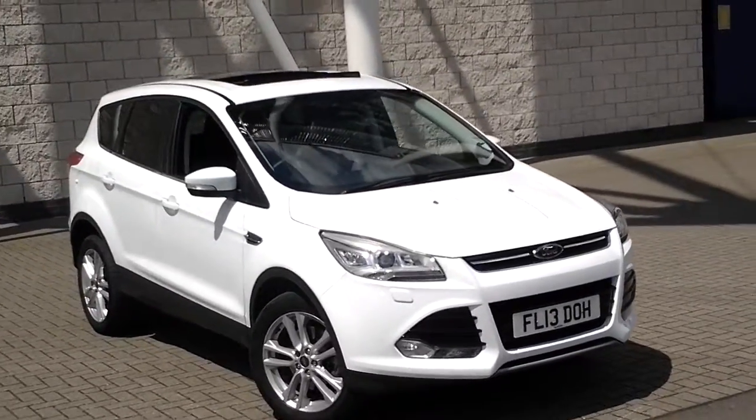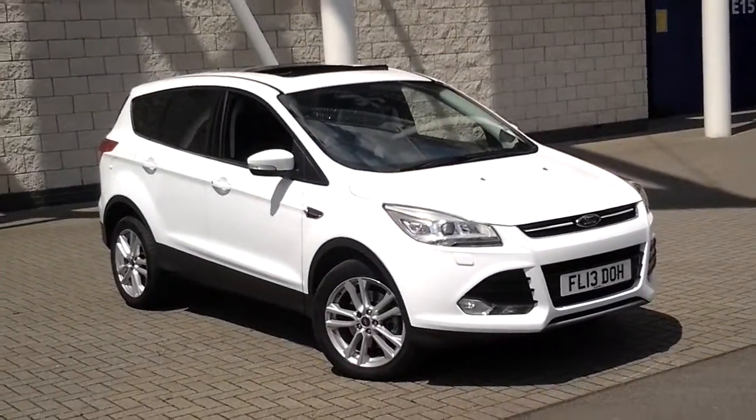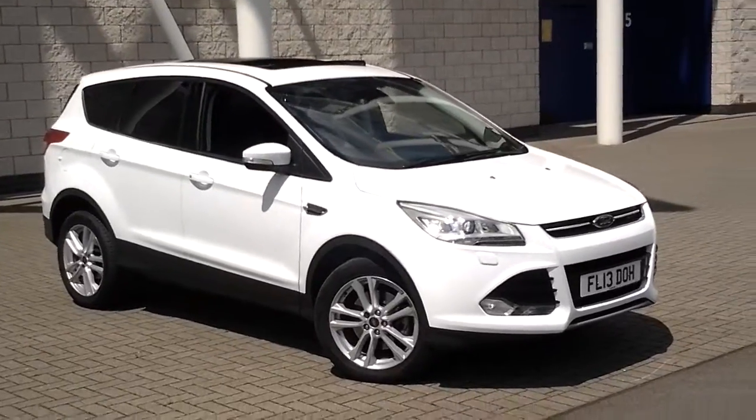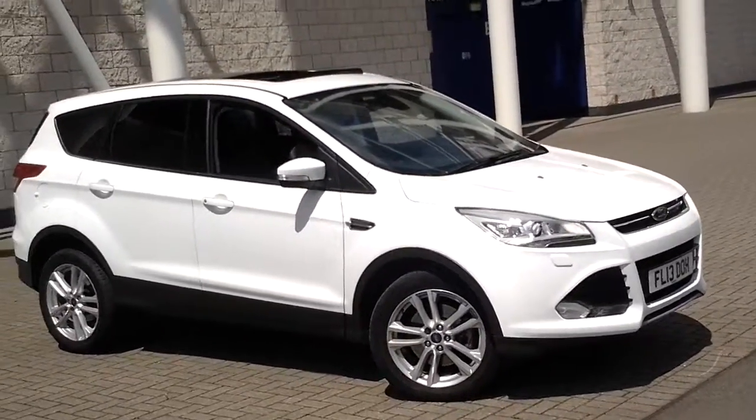Welcome to Sturdy Smirter Group of Leicester. We are reviewing a 2013, 13-registered Ford Cougar. This is the latest generation of Cougar — a 2-litre diesel with manual transmission.